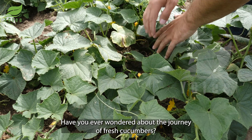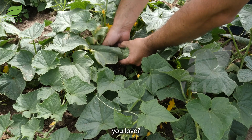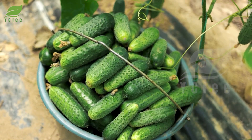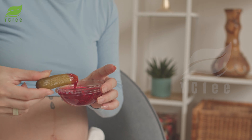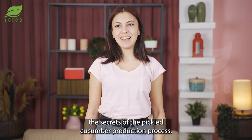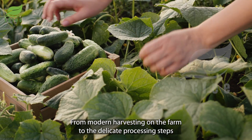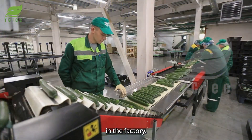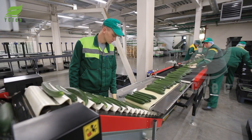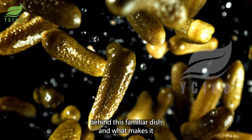Have you ever wondered about the journey of fresh cucumbers from lush green fields to the crispy, tangy pickles you love? Join us as we unveil the secrets of the pickled cucumber production process, from modern harvesting on the farm to the delicate processing steps in the factory. Explore with us to discover the magic behind this familiar dish and what makes it so special.